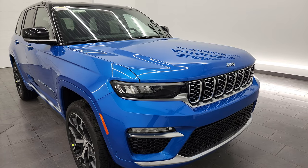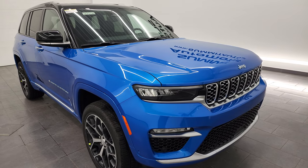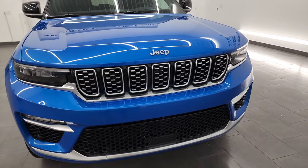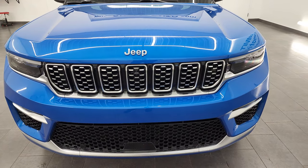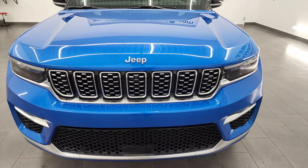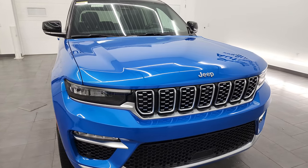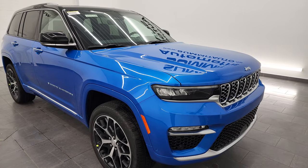The 4xe package gives you a two-liter turbocharged hybrid engine with 375 horsepower and 470 foot-pounds of torque. It gets 56 miles per gallon equivalent, about 25 to 26 miles on all-electric, and 23 miles per gallon on the gas engine alone. The combined driving range is an estimated 470 miles, and just because it's a hybrid doesn't mean it can't tow — max tow capacity is 6,000 pounds.